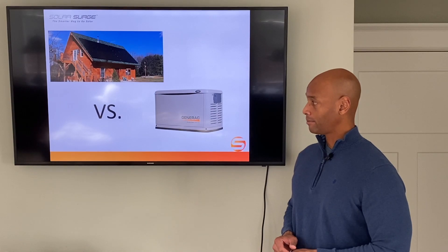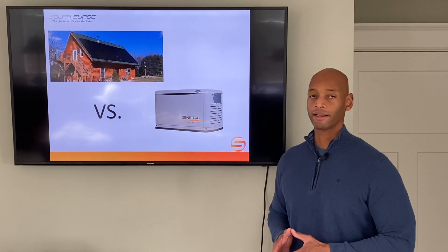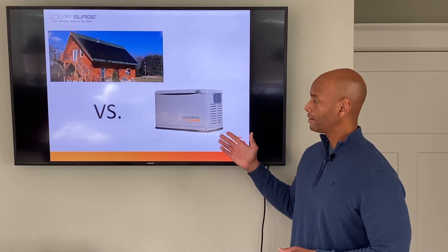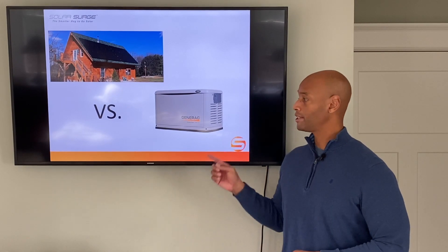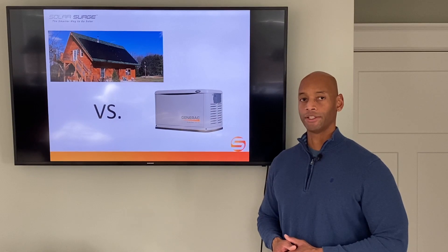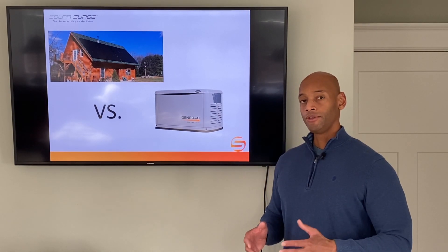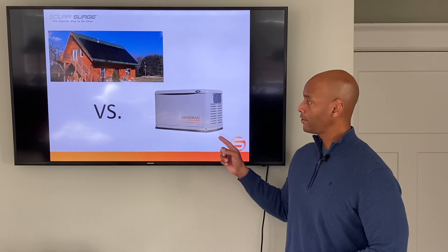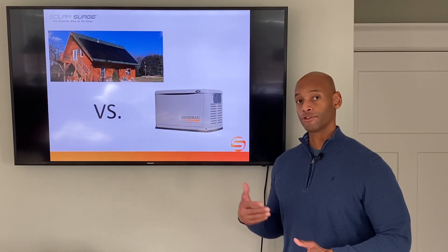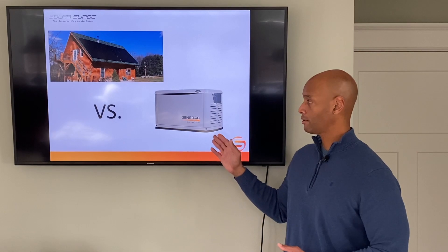Let's take a look at the generator system now. The generator system typically has a power rating in kilowatts. The unit pictured here is a 16-kilowatt home standby generator. They now have models that go up to 22 kilowatts for home standby use. The advantage of the generator is that you could conceivably run this unit at full blast — 22 kilowatts — for as long as you like, as long as you're willing to consume and pay for the fuel it takes to run the unit.